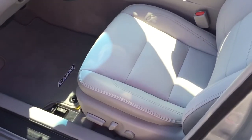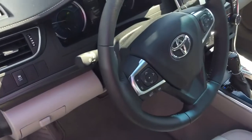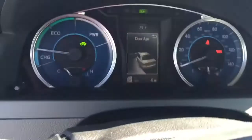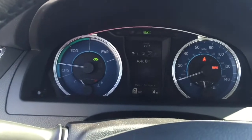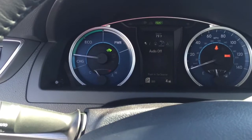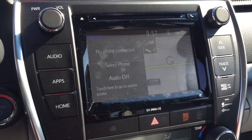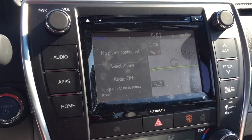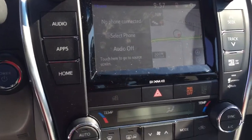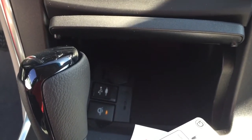Full leather interior, power driver and passenger seat, integrated audio and Bluetooth controls on your steering wheel, and an in-dash display with a lot of different functions — your music, compass, vehicle information, digital speed, and everything will be in there for you.